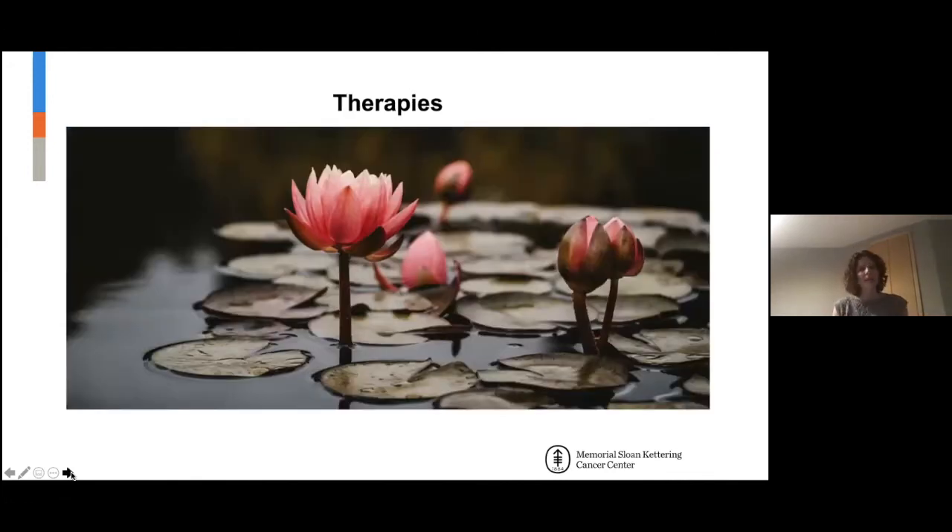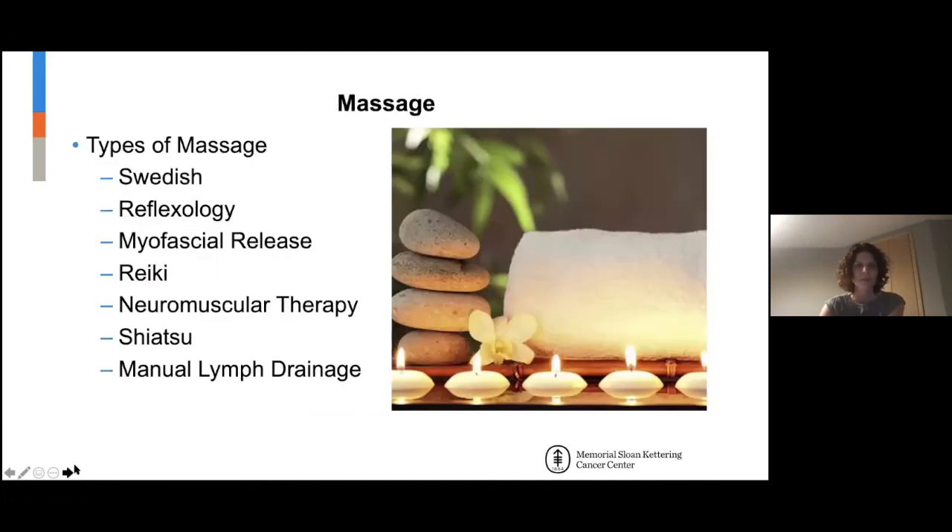Now I'm going to move on to more specific treatments or therapies used in integrative medicine. Massage — who doesn't love a good massage? There are all different types. In an oncology population, we want to be more medically focused — a medical massage, not a spa massage. We don't want anything rough or deep; we want to be mindful of any sites of pain.